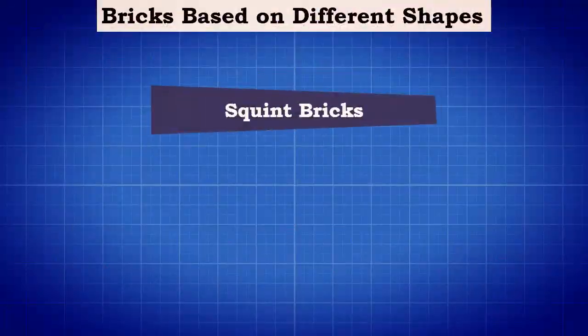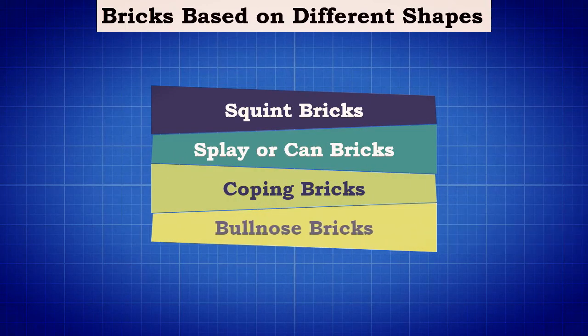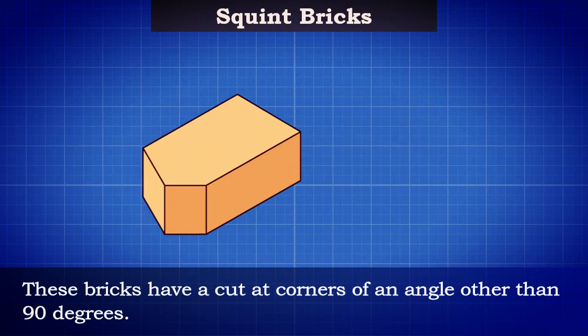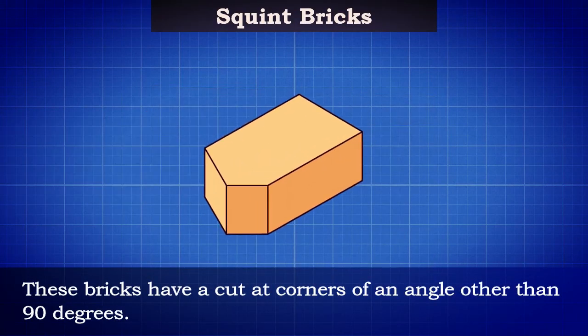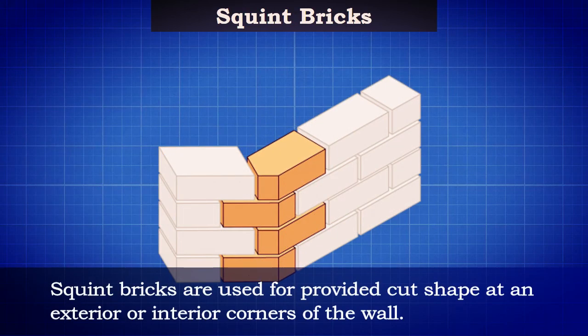Such as squint bricks, splay or can bricks, coping bricks, bullnose bricks, and cownose bricks. Squint bricks: these bricks have a cut at corners of an angle other than 90 degrees. Squint bricks are used to provide a cut shape at an exterior or interior corner of the wall.